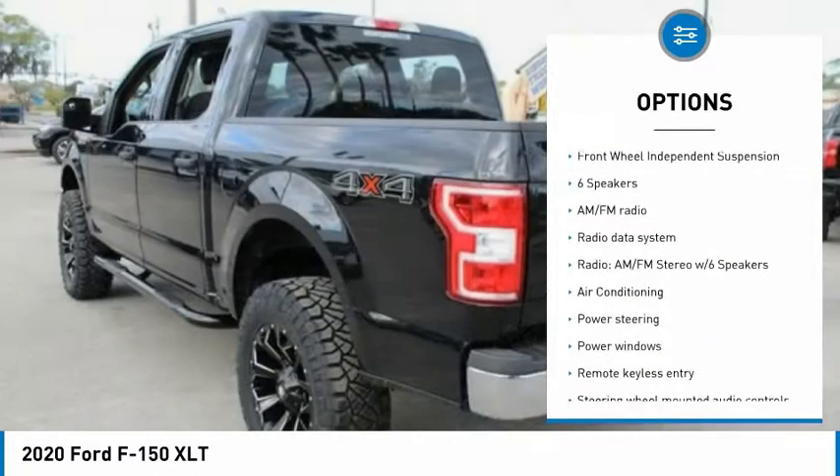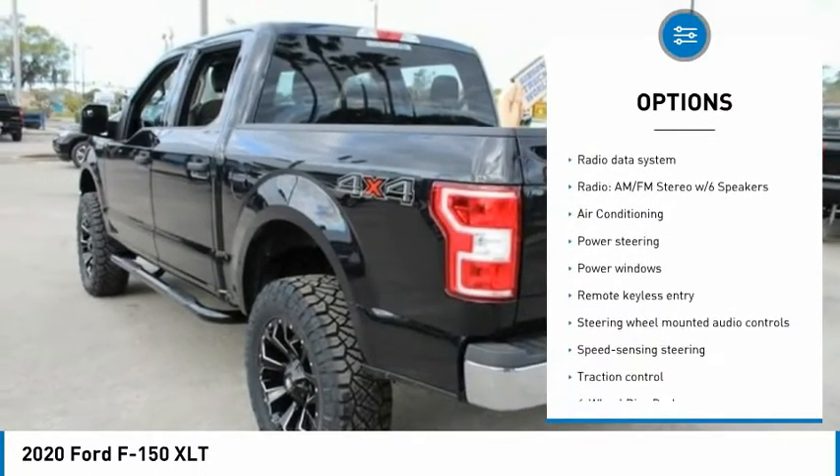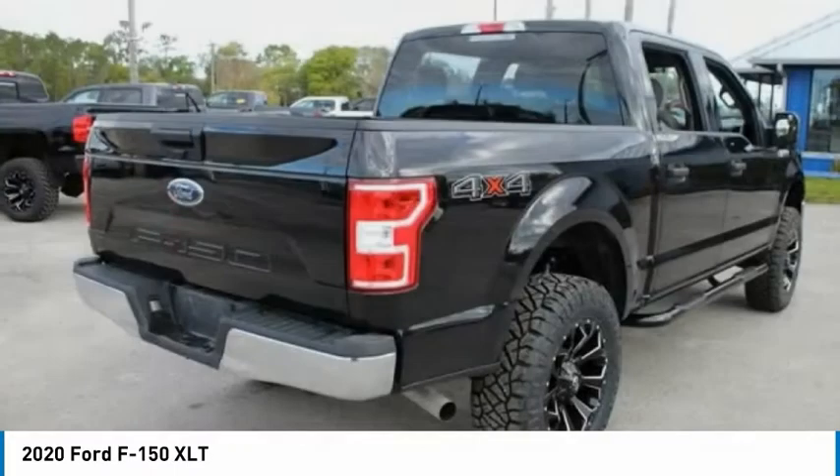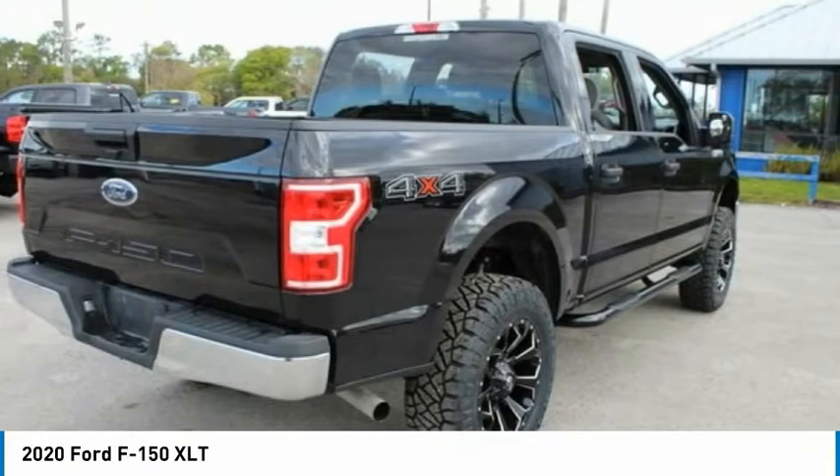Rear step bumper, remote keyless entry, fog lights, four-wheel disc brakes, speed control, front-wheel independent suspension. Come see the car for yourself.